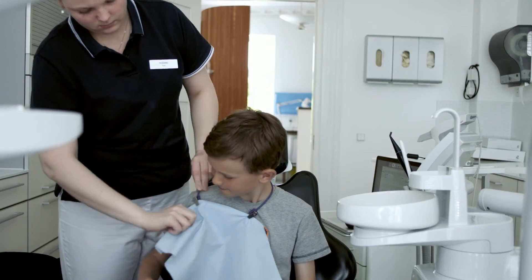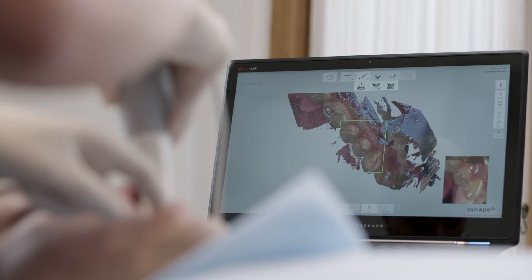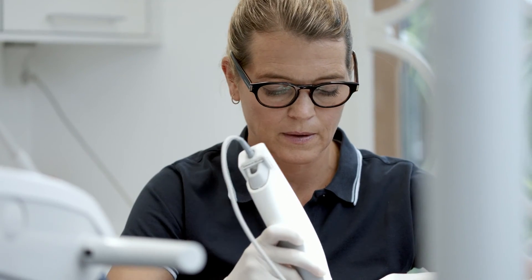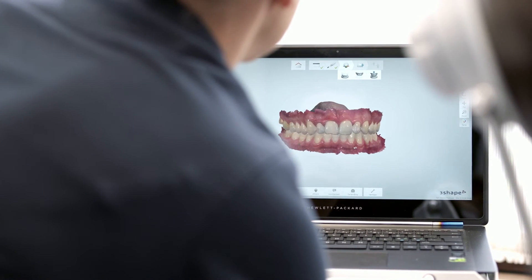Using digital models saves time for the office so we can book more patients, and I think as an advertisement for the office it's very good that we use the newest technology. The patients talk with each other and they are pleased that we offer the newest technology, and for us this is very good.